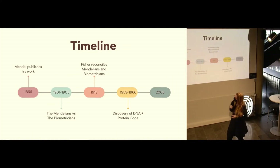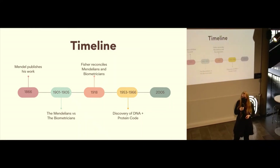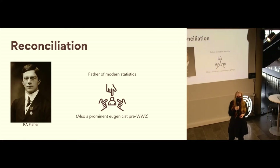In 1918, a scientist called R.A. Fisher reconciled these two ideas. Worth noting that R.A. Fisher is considered the father of modern statistics — we still use techniques he discovered in the early 1900s. But many awards and institutions are actually removing his name from things, because although he's considered the father of modern statistics, he was also a prominent eugenicist before World War II. But he asked the most important question with regards to continuous versus discrete inheritance: what if more than one gene controlled the trait?